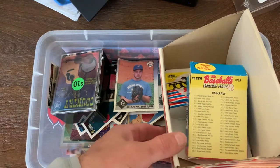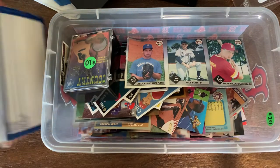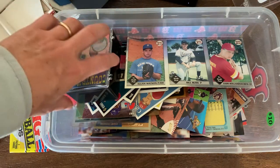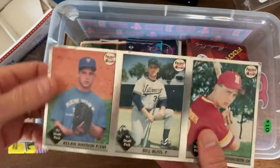Pauly Packs! Hey guys, going through this second bin from the recent collection I bought here. Random bin if you will - a bin of randomness. This one looks to be more loose cards than the other bin. The other bin had more packs and things to go through, so let's see what we got going on in there.